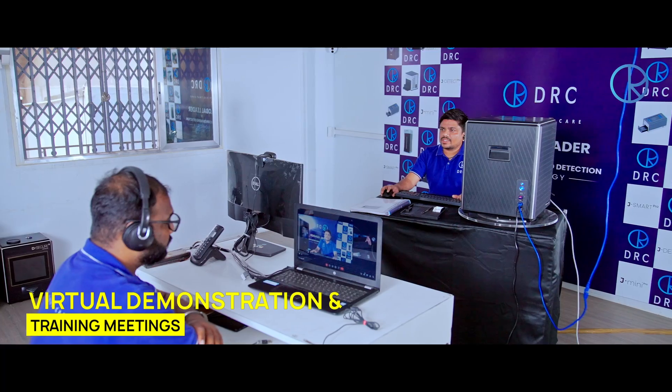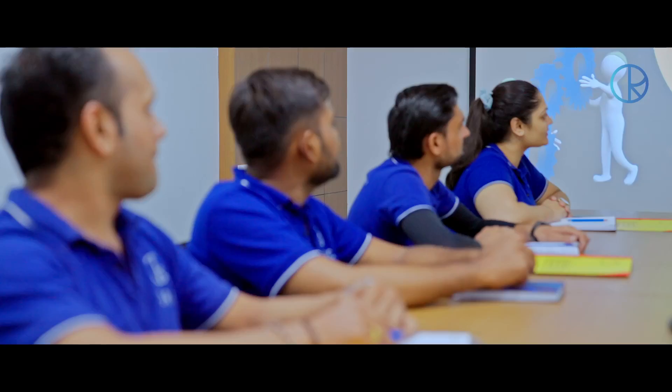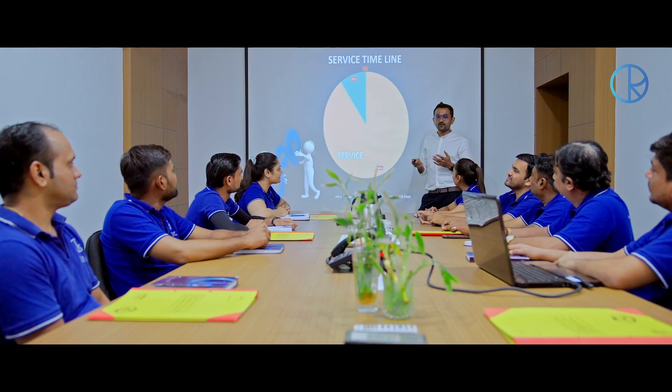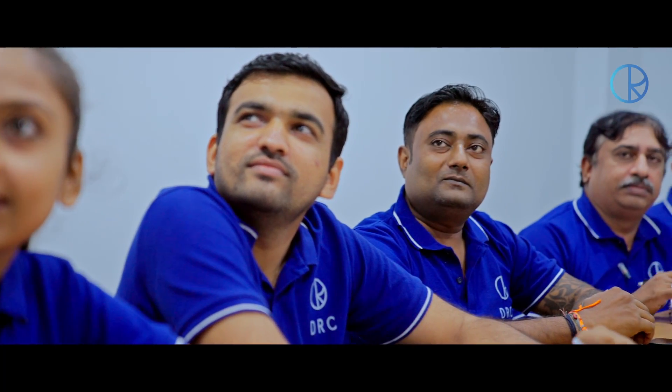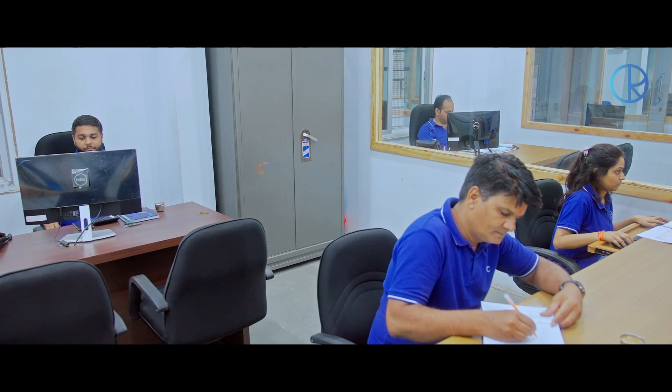Our founders empower each team member with a solution-oriented mindset. At the core of every individual that works as part of team DRC is the obsessive need to transform lives and leave the world a better place than when we arrived.